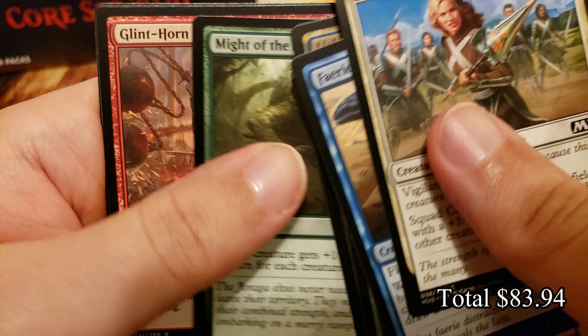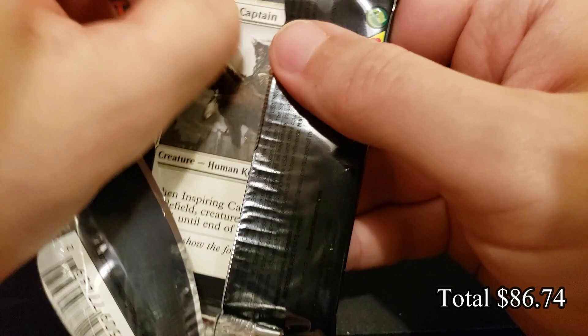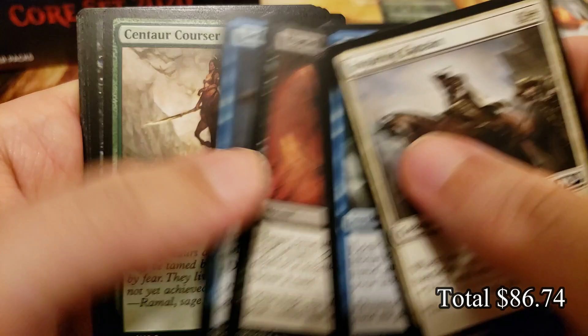Still looking for some more mythics and more Veils of Summer. We'll take a Field of the Dead — just a rare, not even getting greedy with it. And Glint-Horn Buccaneer — awesome card and a combo piece if you get the right conditions going. There's actually a janky combo you could do in a previous Standard iteration.